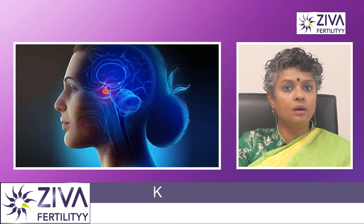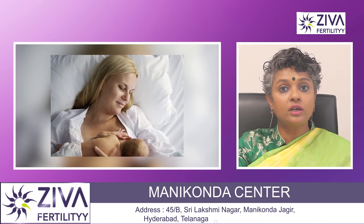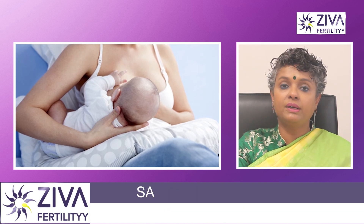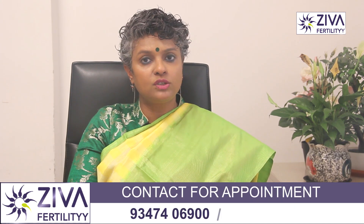Another very important hormone is prolactin, again produced by the pituitary gland. Prolactin is known for its role in stimulating milk production during breastfeeding. Elevated levels of prolactin outside of pregnancy and breastfeeding can lead to irregular menstrual cycles or even amenorrhea, which is the absence of menstruation.